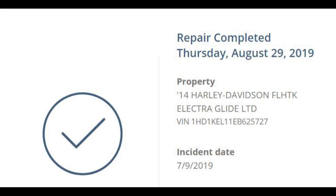I started asking some questions because shortly after that, the Progressive app on my phone and the status online showed that the repairs were completed as of August 29th, which I was pleasantly surprised by.